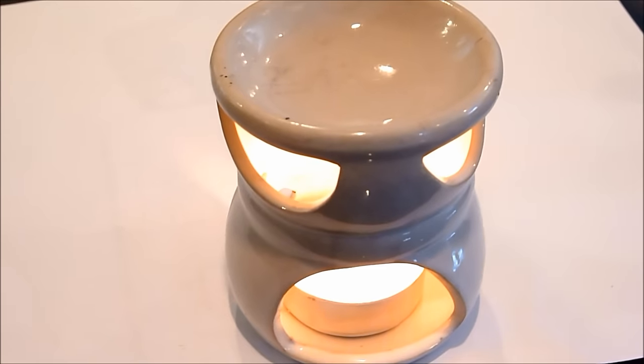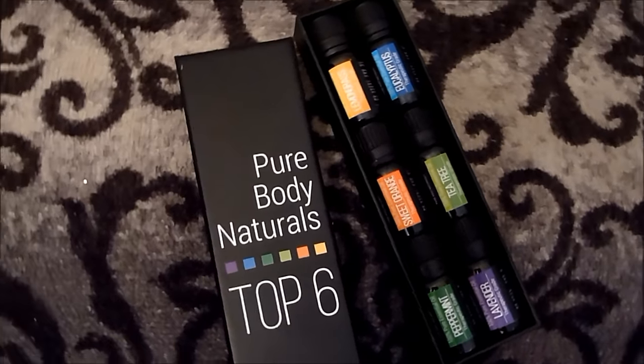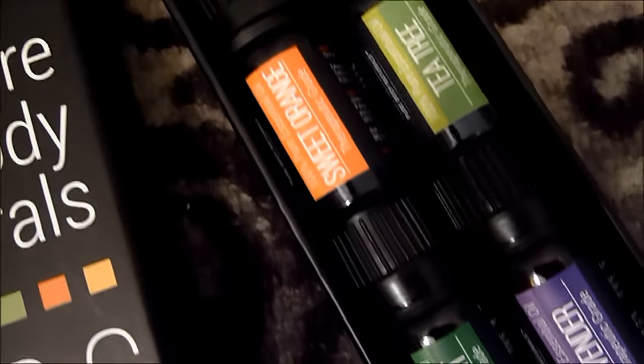Now the essential oils that I'm using in this video are by Pure Body Naturals. And I got the six pack, which includes lemongrass, eucalyptus, tea tree, sweet orange, peppermint, and lavender.